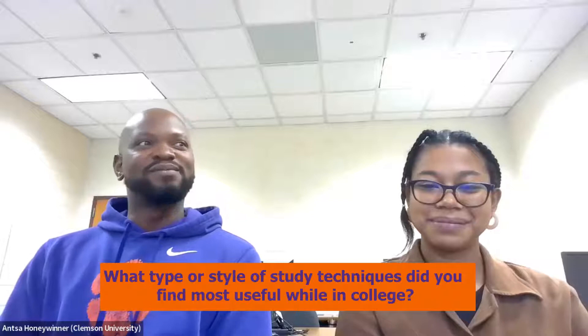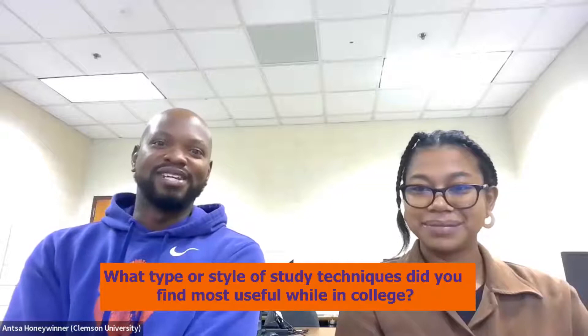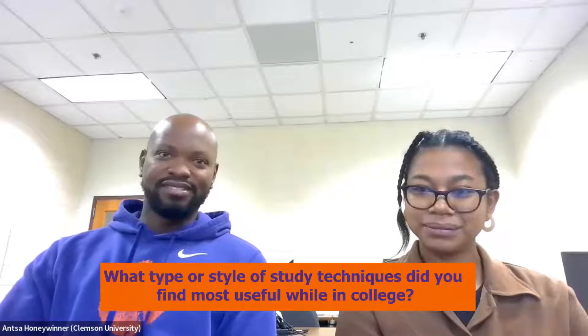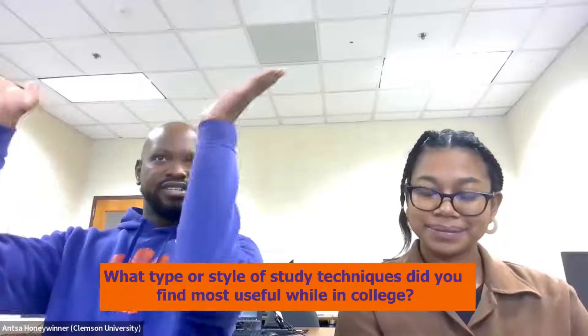I would say the most useful study technique would be learning what your actual learning style is. Some people learn visually, some people are more hands-on learners, some people learn by example. One thing I really noticed about myself is I learn rather inductively — with inductive reasoning as opposed to deductive reasoning. When I come across a problem, I solve that problem, figure out the steps, do another example, and it builds up until you see the general trend.